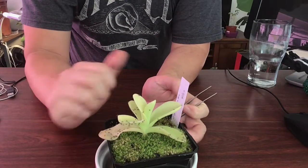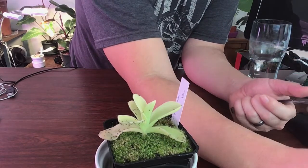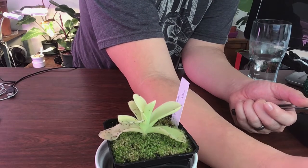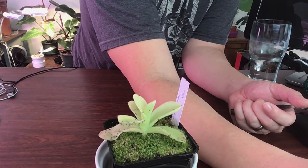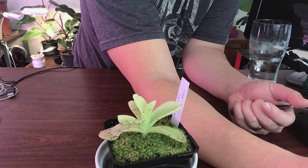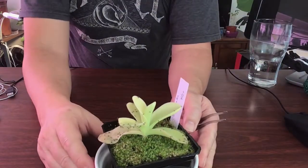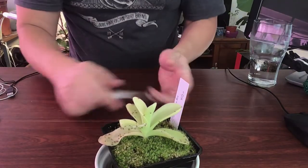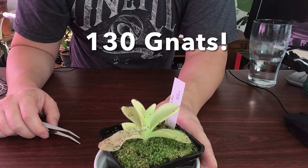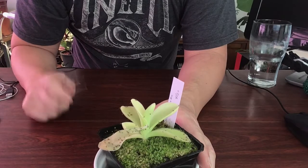So out of the six leaves, in total — if I can do some math — we have an even number here: 50, 80, 100... and here is the final answer: we have 130 gnats on this ping. Wow!